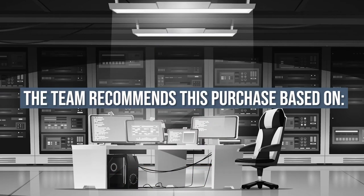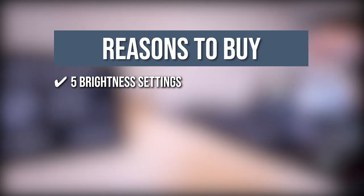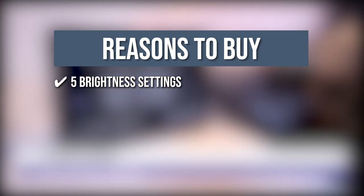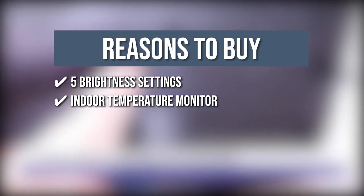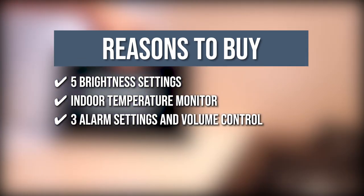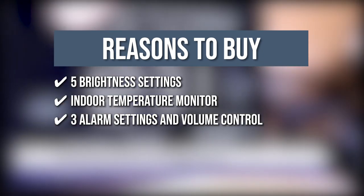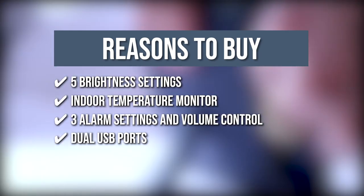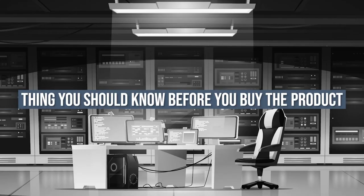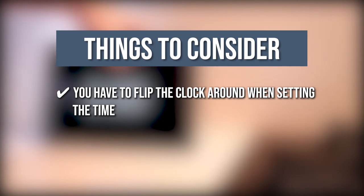5 brightness settings: this allows you to set the clock's brightness depending on your preference. Indoor temperature monitor: this clock can display the temperature in Fahrenheit or Celsius on its large, easy-to-read LED screen. 3 alarm settings and volume control: you can set the clock to wake you up in the morning or set reminders, and it also allows you to set a specific volume for each alarm. Dual USB ports: located on the back side of the clock and can be used for charging devices. The thing you should know before you buy: you have to flip the clock around when setting the time since the buttons are located at the back.